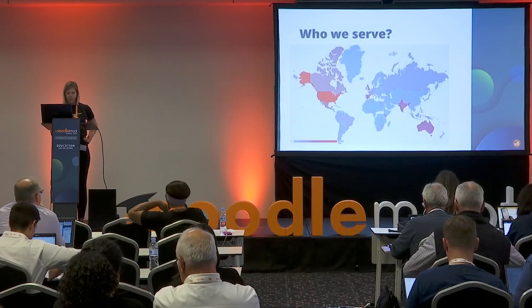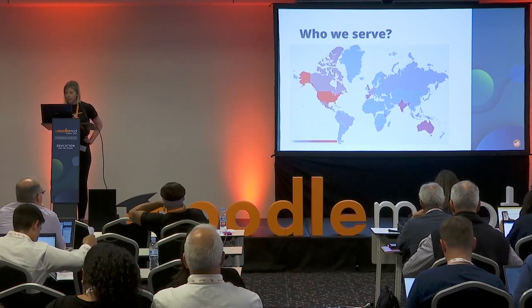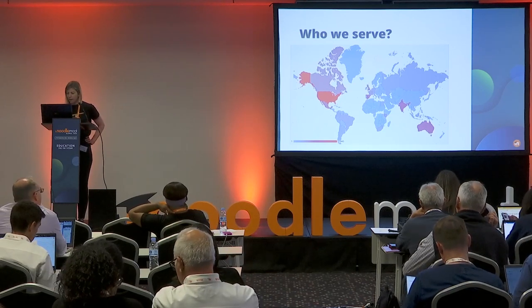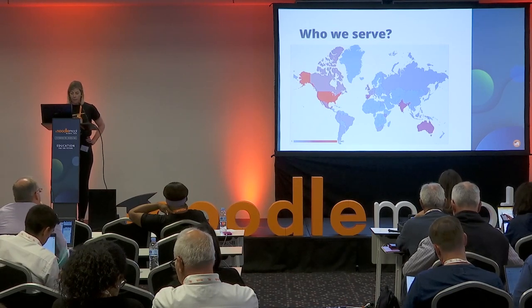Who do we serve? Moodle Cloud currently serves about 213 regions and over 20,000 sites. Our top five countries at the moment are America, India, Spain, Australia and Mexico.